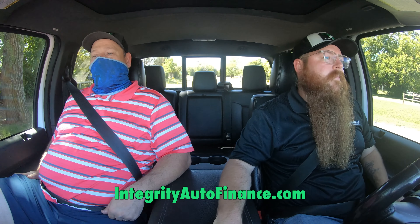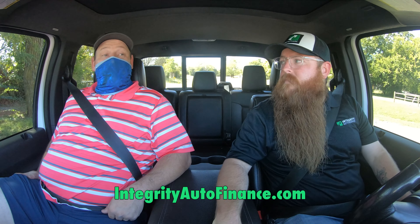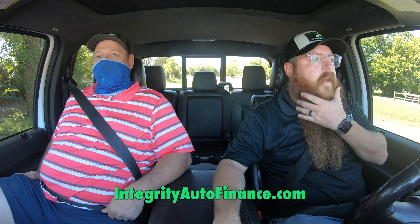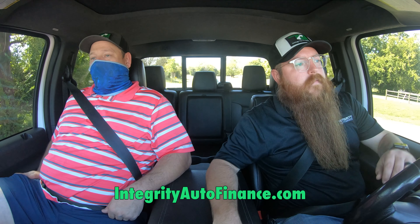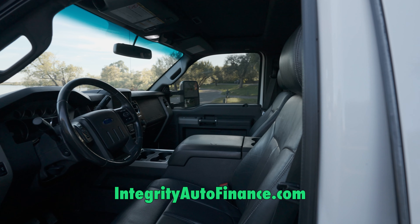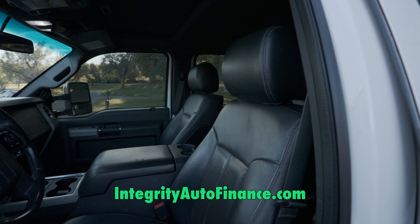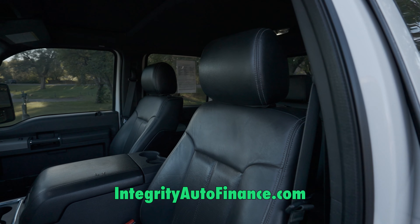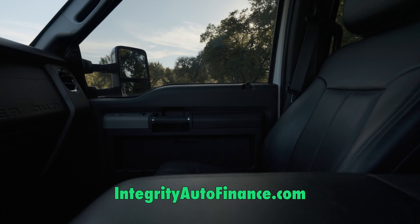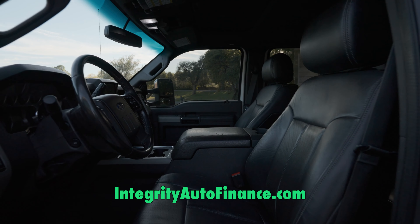Everybody's been through bad situations in their lives. Here in Oklahoma we're a pretty oil-dependent market, so the oil field can go back and forth in a hurry and leave people with some credit problems. We're here to help people fix their credit. Our end goal is to have you graduate out of our buy-here pay-here program into a traditional loan — that's why we report to all three credit bureaus. It's super important to build that credit back.